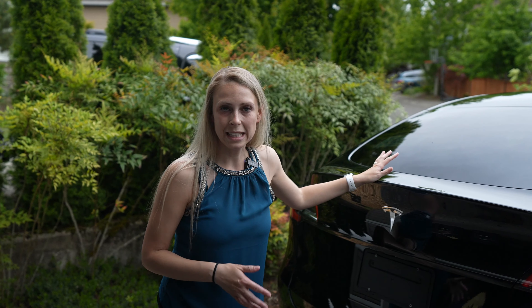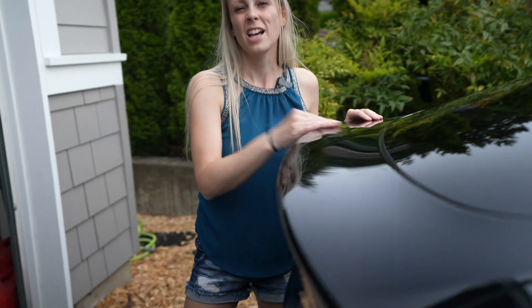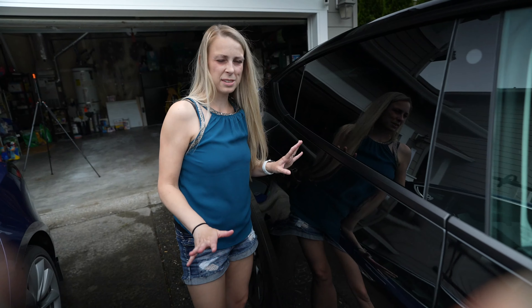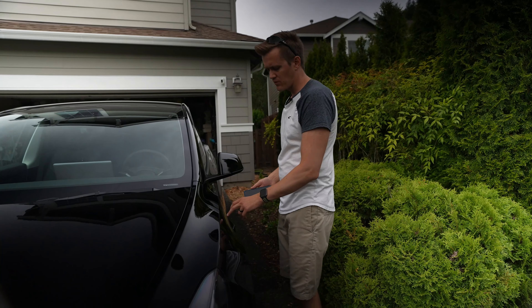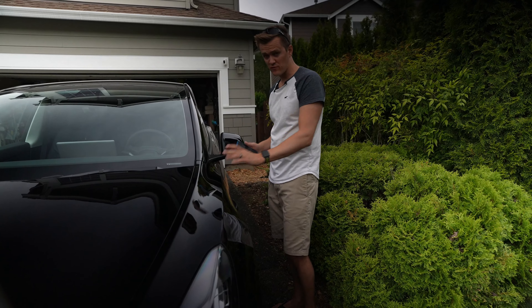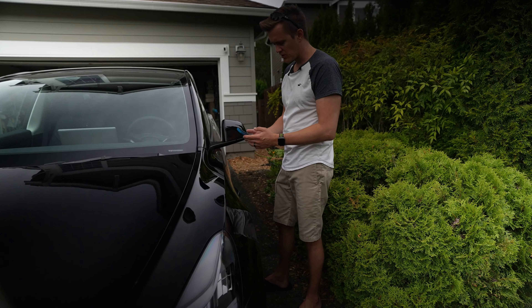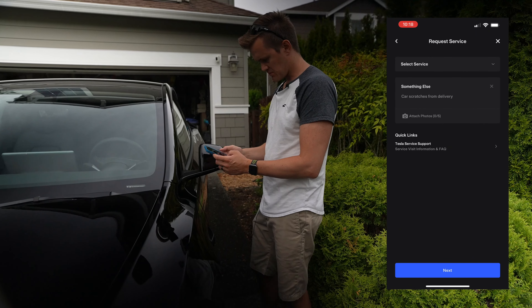Now that we've got it all washed up and clean, this is when you really want to look over your car to make sure there are no flaws or imperfections you can't live with. There are a few fine scratches here, but that might be something I'm okay with. We found two different spots we want to document — we're not necessarily going to schedule an appointment yet, but we'll document them now within the first 24 hours, which is super key, so we can make that decision later.